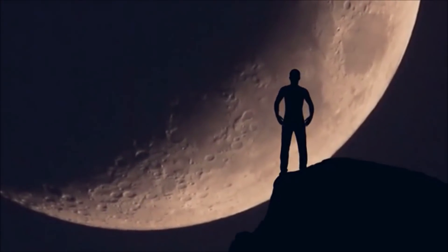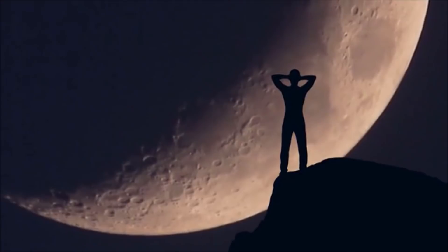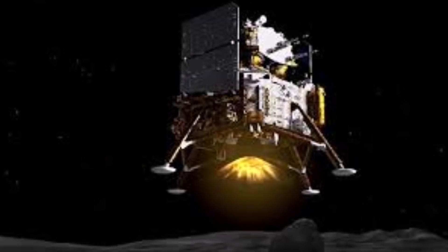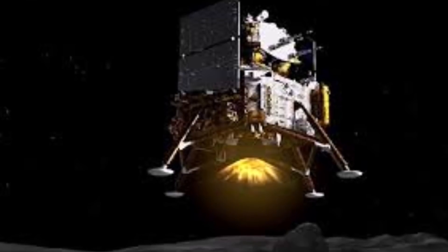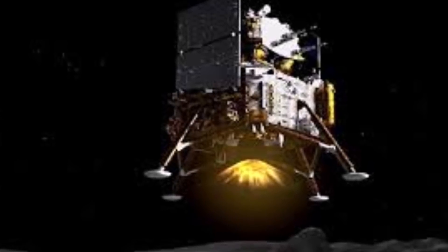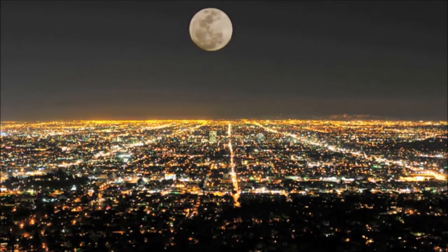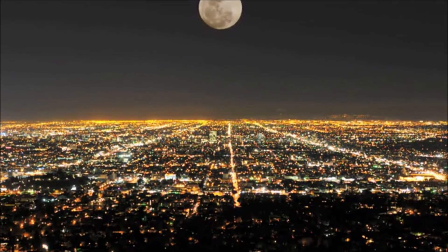China says it has successfully put another probe on the moon. Its robotic Chang'e-5 mission touched down a short while ago with the aim of collecting samples of rock and dust to bring back to Earth. The venture has targeted Mons Rümker, a high volcanic complex in a nearside region known as Oceanus Procellarum.